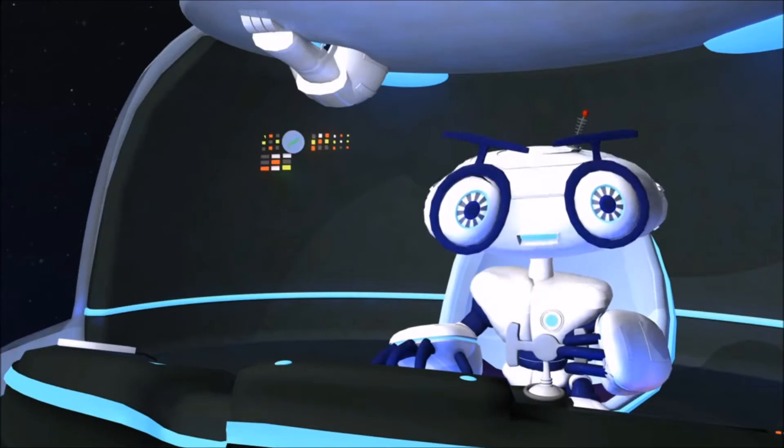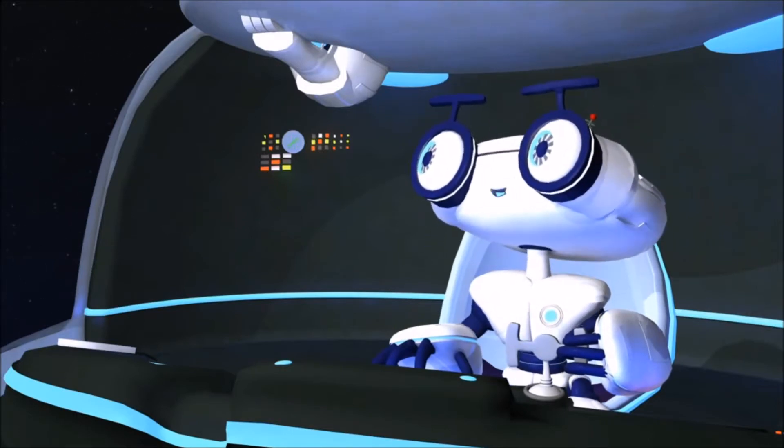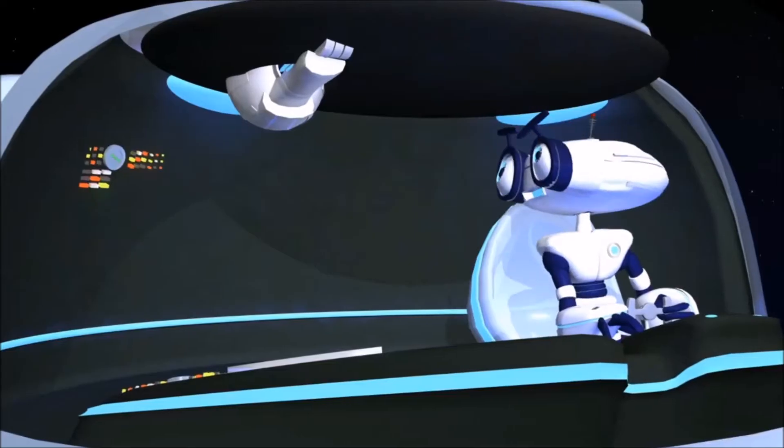But wait! You haven't met Dottie yet, have you? Dottie, come say hello to the new recruits, will ya? Dottie? Dottie, wake up!